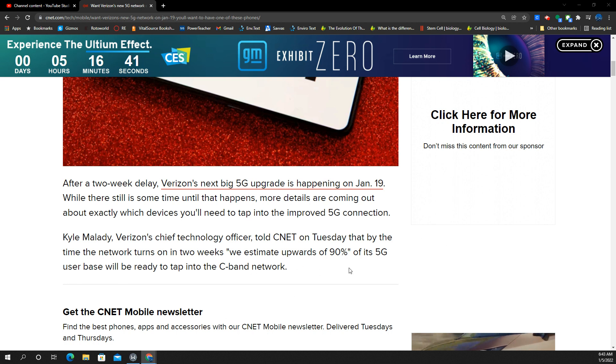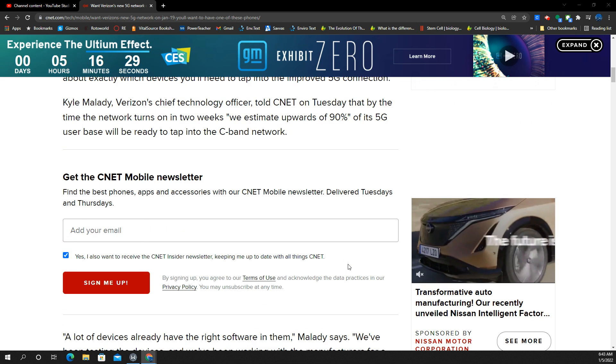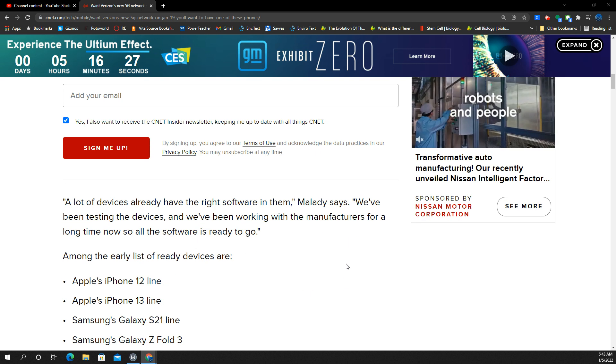He says: we estimate upwards of 90% of our 5G user base will be ready to tap into the C-band network. So why is that not 100%? If anybody has a 5G phone, they should be able to connect to C-band, right? Not exactly — let me explain.